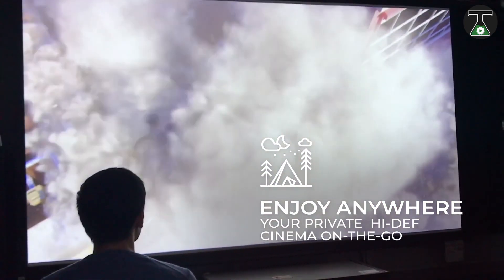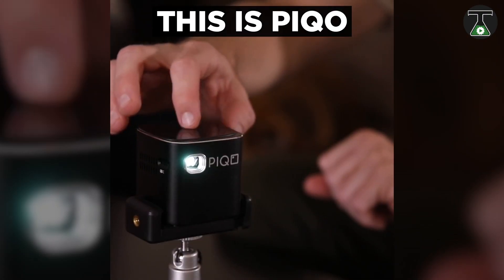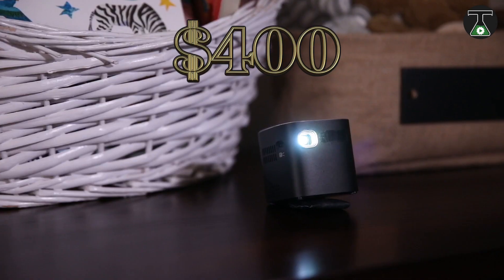Like most projectors, you can use the Pico on any vertical or horizontal surface and control it with a responsive touch screen. You can have the Pico at prices starting from 400 US dollars.